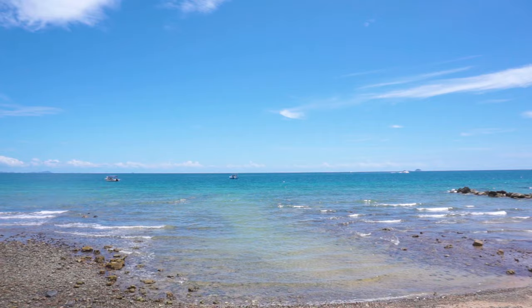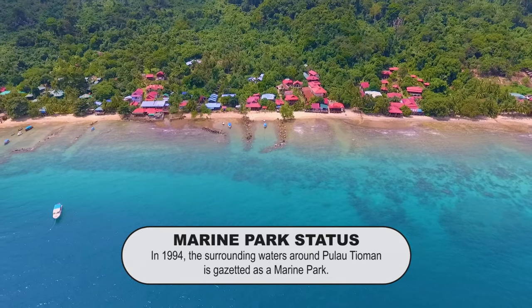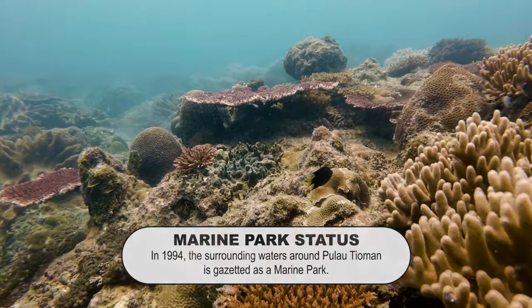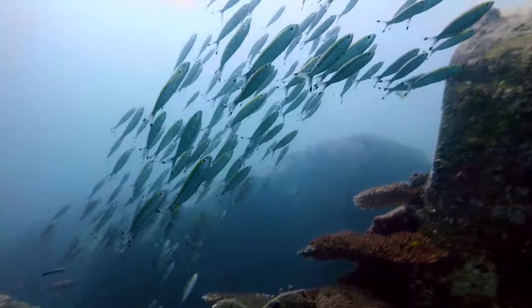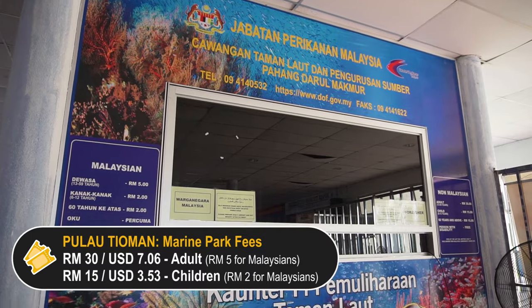Today, the waters around Pulau Tioman are gazetted as a marine park. This means the coral reefs and marine life around the island are conserved and protected. And because it's a marine park, there'll also be an entrance fee to enter the island.